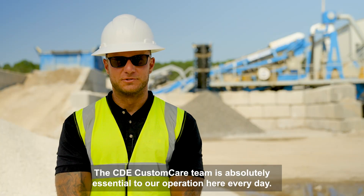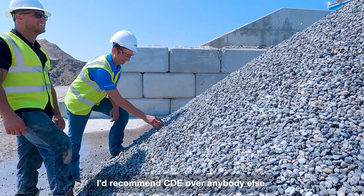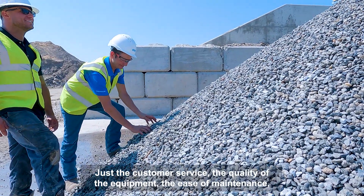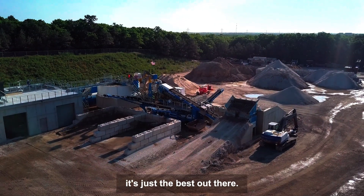The CDE custom care team is absolutely essential to our operation here every day. I'd recommend CDE over anybody else — just the customer service, the quality of the equipment, the ease of maintenance — it's just the best out there.